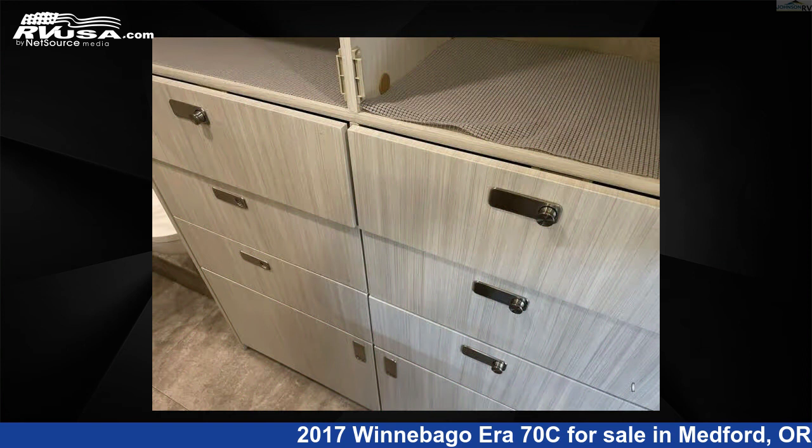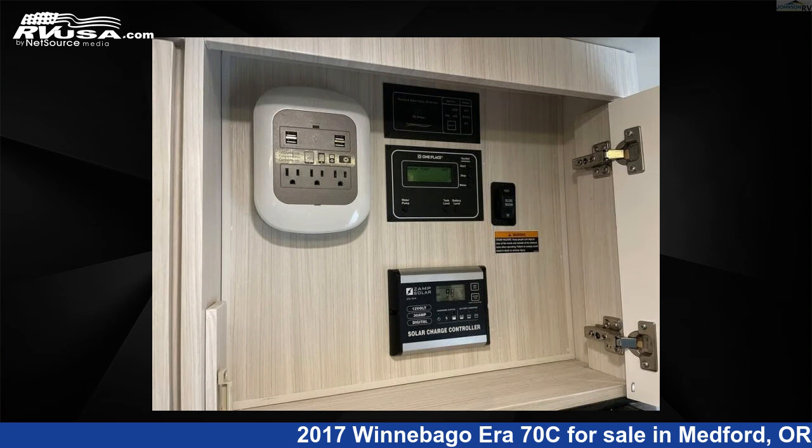This 2017 Winnebago Era 70C is built on a Sprinter chassis. For more information and pricing on this unit, and to see all units available for sale.